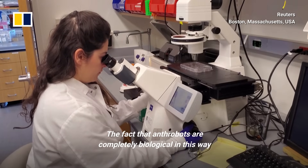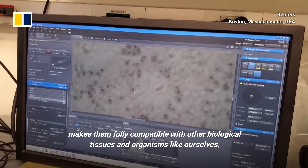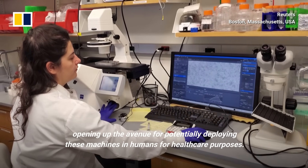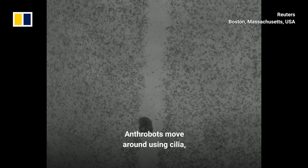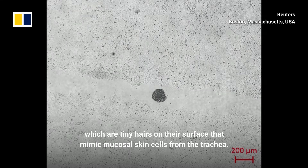The fact that anthrobots are completely biological makes them fully compatible with other biological tissues and organisms like ourselves, opening up the avenue for potentially deploying these machines in humans for healthcare purposes. Anthrobots move around using cilia, which are tiny hairs on their surface that mimic mucosal skin cells from the trachea.